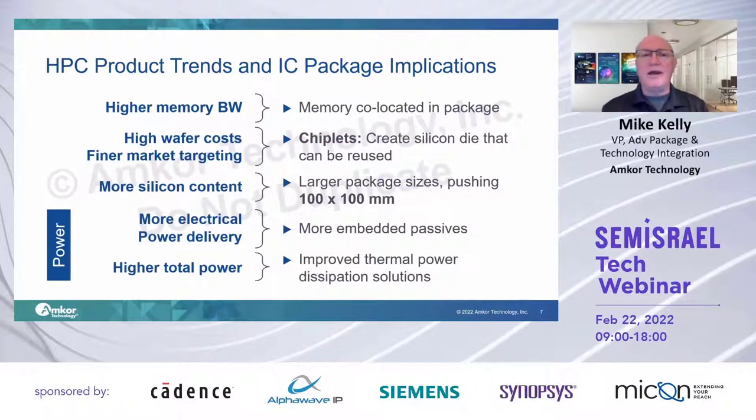Looking at what this means for our customers' products and how that translates into packaging technology, there are a few major themes. Higher memory bandwidth, for sure — that means things like more embedded SRAM, but also packaged DRAM of some kind, high bandwidth memory or even DDR5 or the like, in a package.